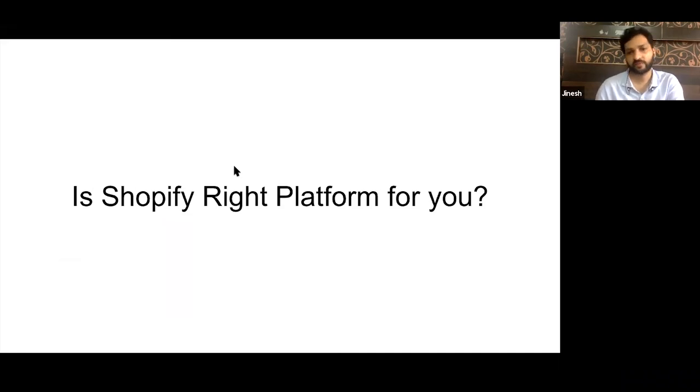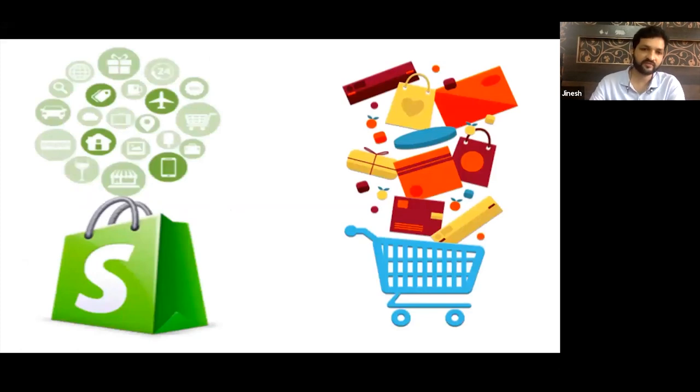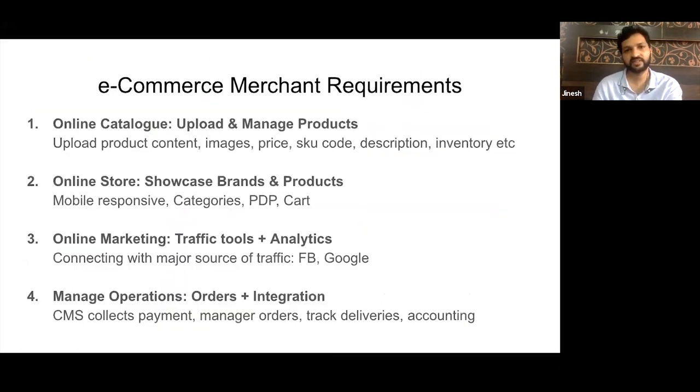We want to consult on the Shopify platform for your e-commerce needs. Let's quickly go through what an e-commerce merchant requires. Normally, any person who wants to sell online needs a system to publish and store the catalog information online.